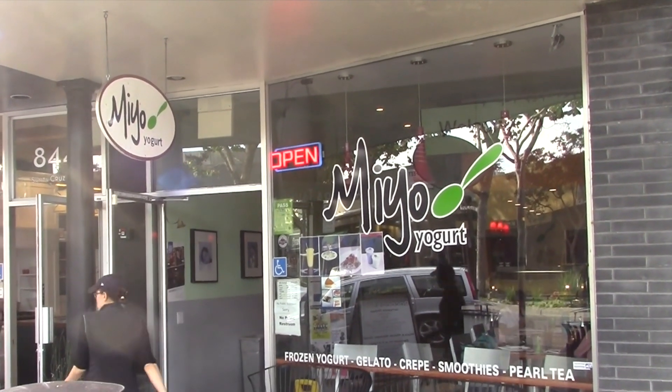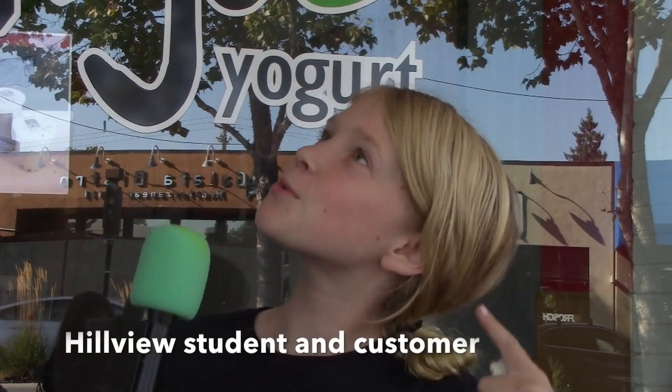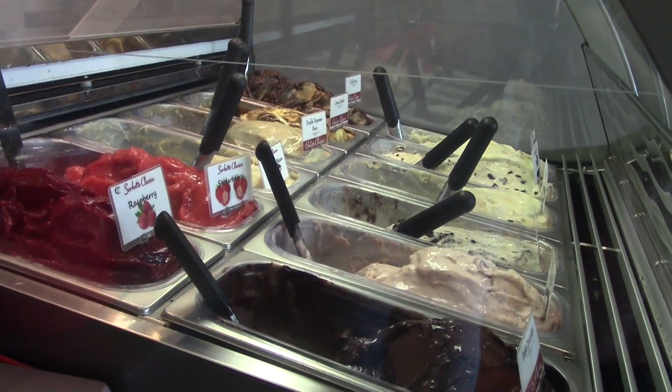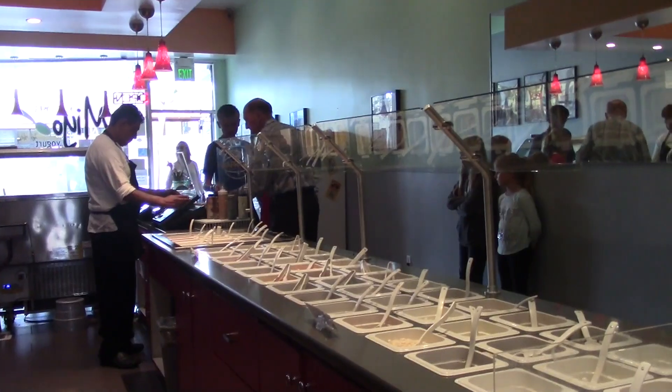Welcome to Mio's, located in downtown Menlo Park, the place where all your frozen yogurt fantasies come true. Mio's is wonderful because the workers are really nice. Mio's has a variety of flavors, but picking out flavors is not just a random choice.